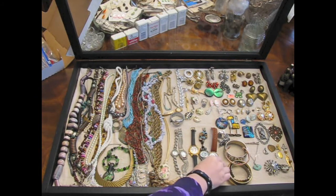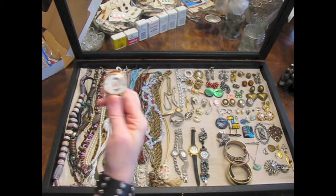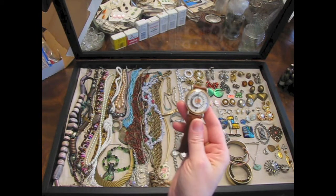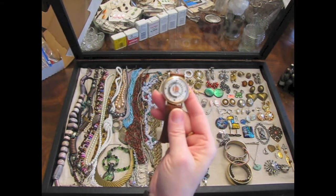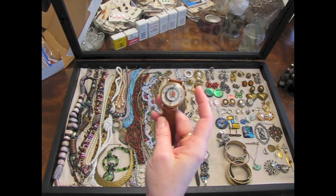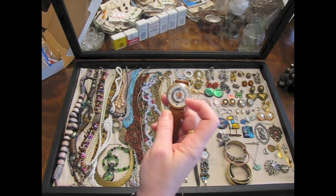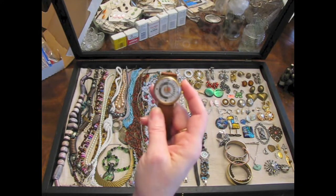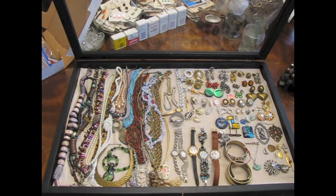Another thing I liked was this — it's a Lionel train watch. This one I'm going to keep; I'm actually going to see if I can repair it and get it running, because it looks to me like that little train moves around the track, and I just have to know. So I'm going to fix that one.